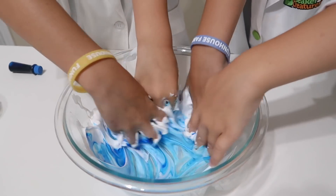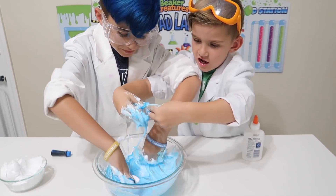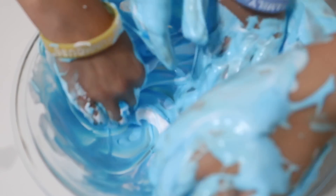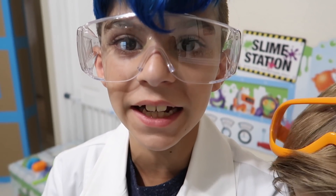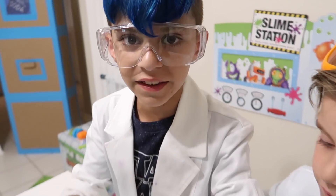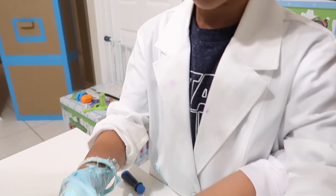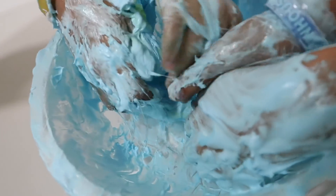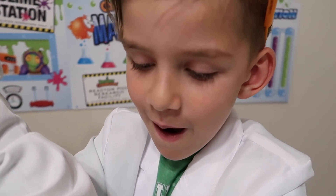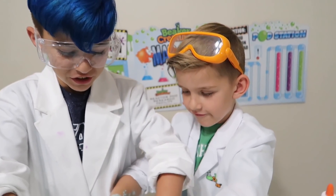Now we have to put some — half of our shaving cream in and then just mix it up with our hands. Oh, it's already turning blue! It looks really cool. It's like slime. Now we're gonna add in more shaving cream. Now we're gonna add in one tablespoon of contact solution. And then for our last thing, one teaspoon of addition.